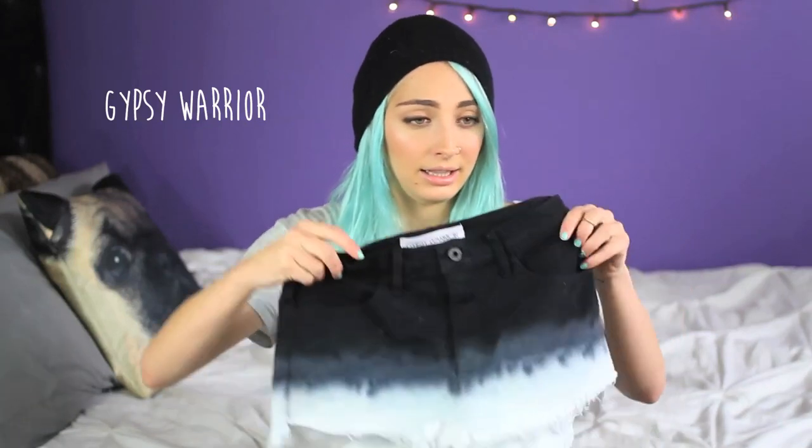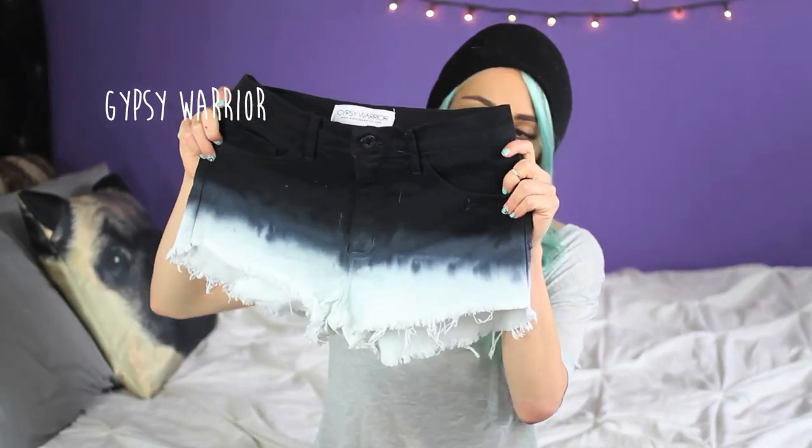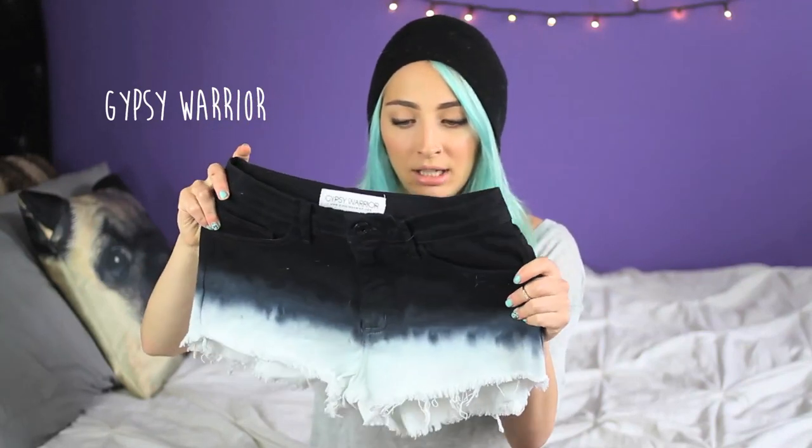A company called Gypsy Warrior emailed me and asked if they could send me some pieces from their new summer collection. They sent me about five or six pieces, and I'm just going to show my favorites because some of them didn't really fit me right or weren't really my style. The first one I really liked were these shorts — they're high-waisted, kind of ombre shorts. They fit really nice and they don't show the bum, because that's an issue with high-waisted jean shorts where they go so high half your cheek is out.